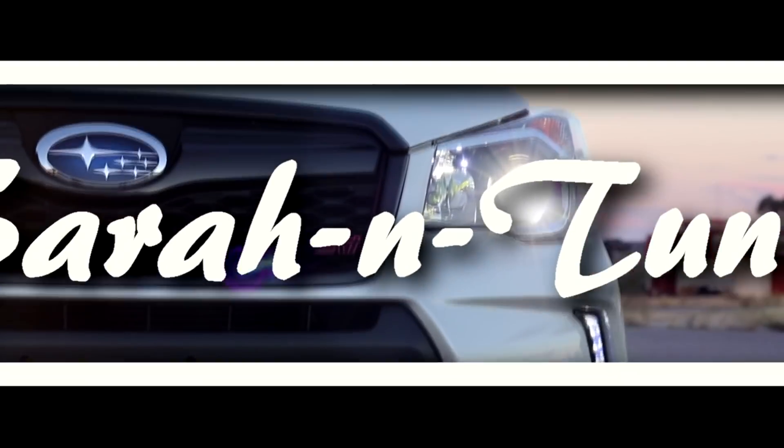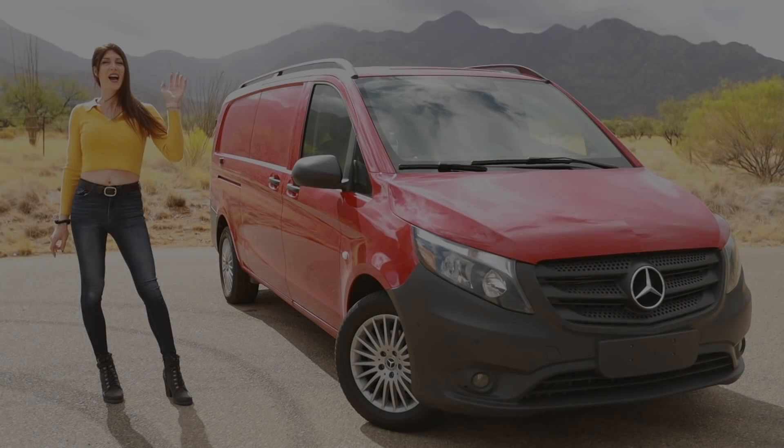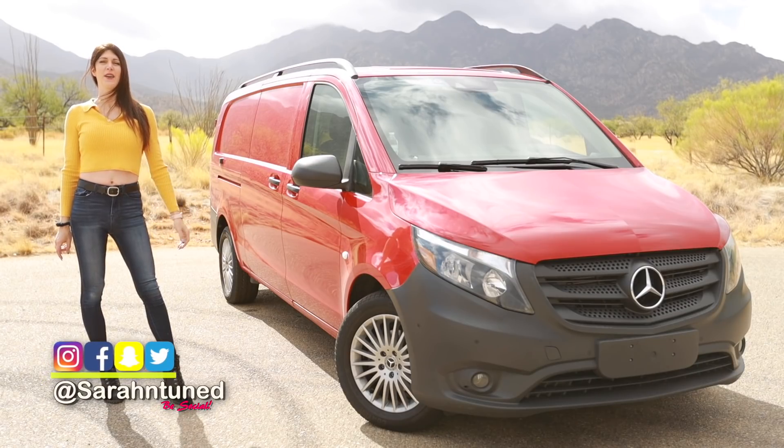I actually spun the tires! Hi, people of the interwebs. I have a question.